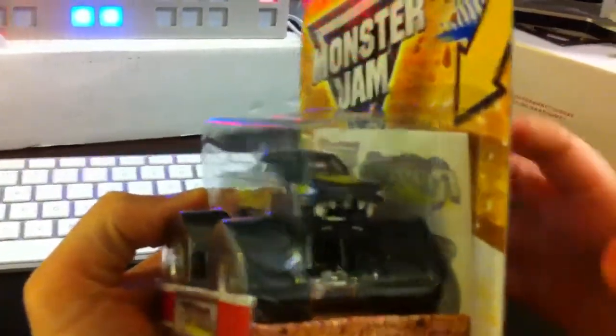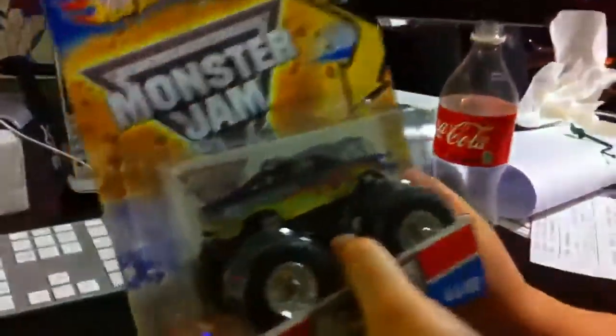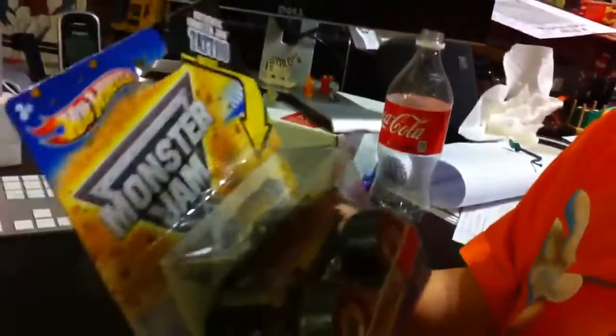There's the front. What do you like about it? Because he's a snake, and he has a good drawing on him, and he has sharp teeth. He's got sharp teeth — you like that too? It's a new monster truck. So what do you think? Let's open it.